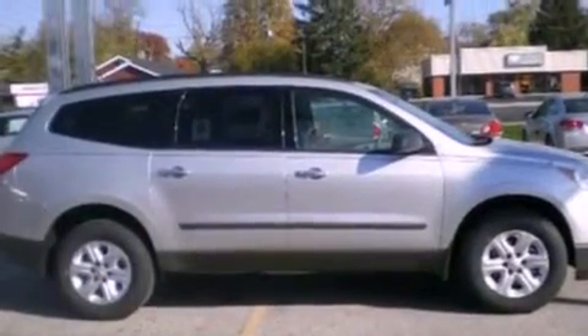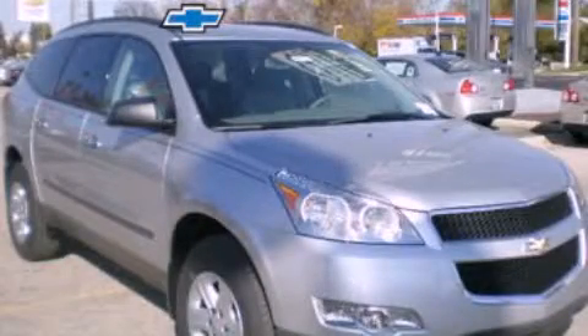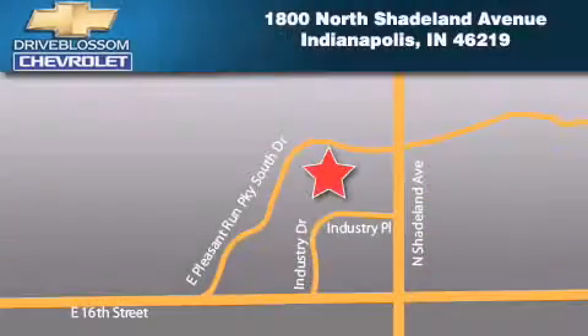Contact us today and schedule your opportunity to see this automobile in person. Blossom Chevrolet is located at 1800 North Shadeland Avenue in Indianapolis. Our goal is to exceed all of your expectations to ensure that you'll return for future visits.